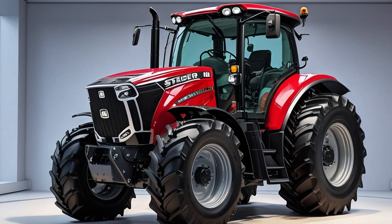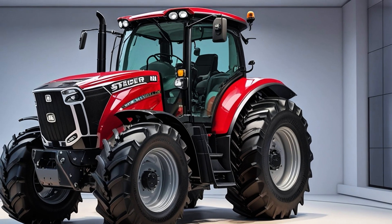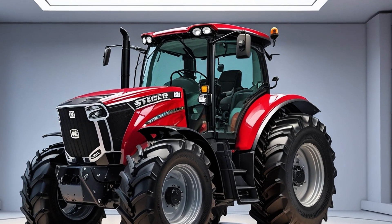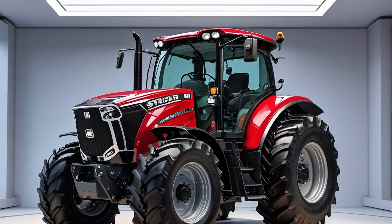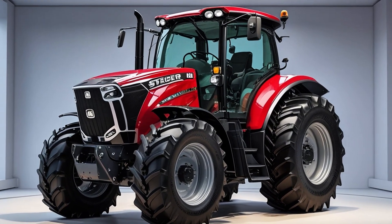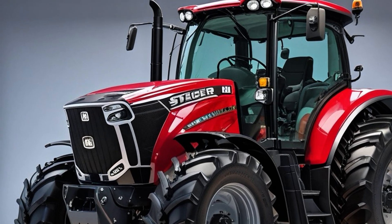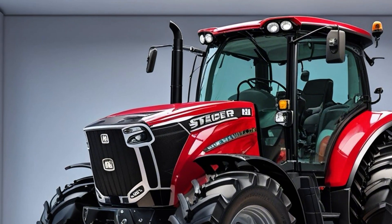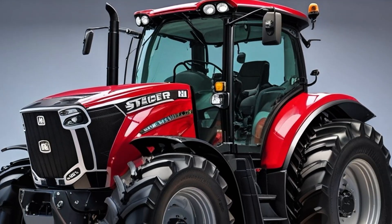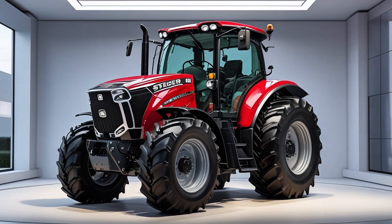Welcome back to AS Automotive Review, where we dive deep into the heart of performance engineering and innovation. Today we're not talking about just any truck — we're going big, we're going bold, diving into the world of raw agricultural power and precision engineering with the Case IH Steiger Series. The titan of the fields. Built for those who don't just work the land but command it — for those who wake up before sunrise and keep going long after dusk, because the harvest doesn't wait.